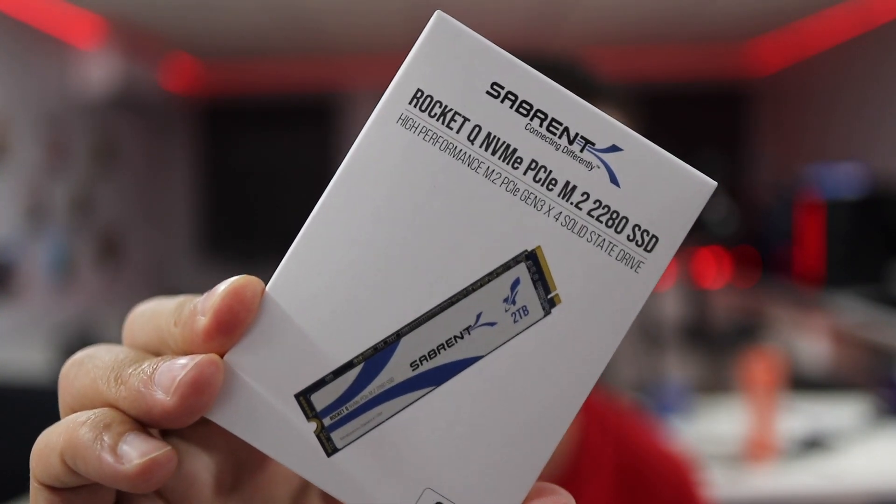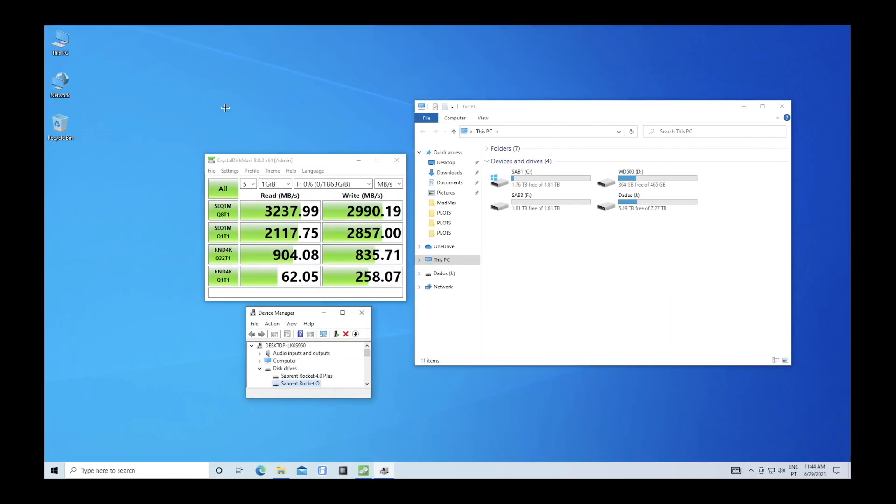Lastly, we have the Rocket Q, also one of the latest from Sabrent. In terms of speeds, you'll get roughly 3237 megabytes per second on reads and 3000 on writes — so three gigabytes per second. Fast — not seven-fast, but three-fast, which is awesome.